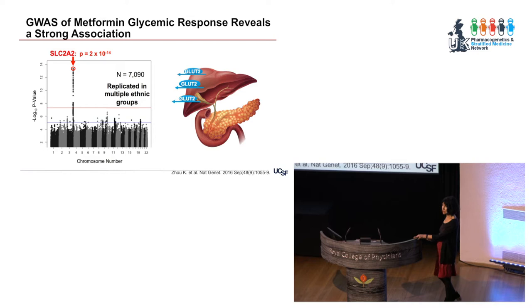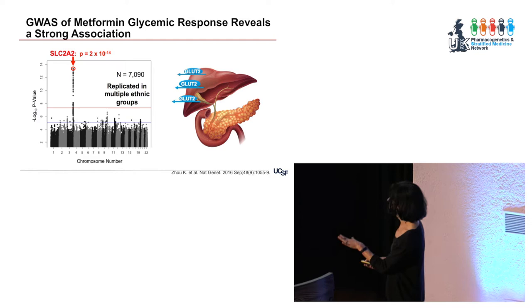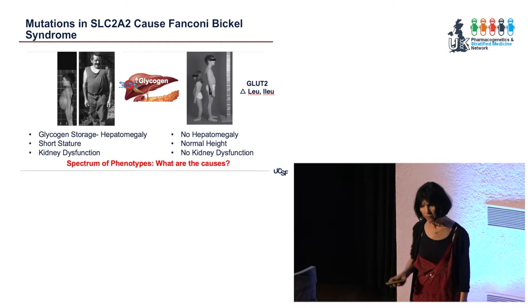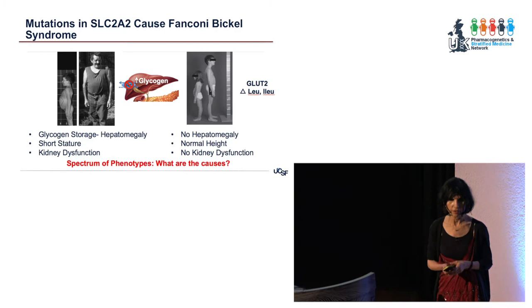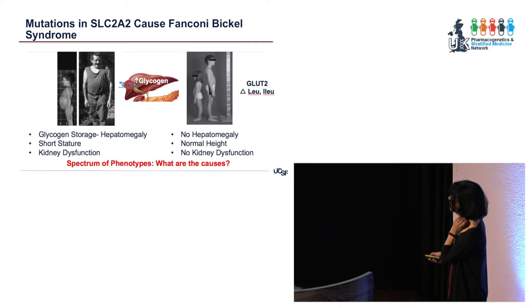GLUT2 sits in the liver and pushes glucose out when you're fasting; when you've eaten a meal, it brings glucose into the liver. People with a particular genetic variant respond better to metformin. At the same time, as is true with many pharmacogenes, rare variants in this transporter — not the common ones we identified as being associated with metformin response — cause Mendelian disease. In this case, rare GLUT2 variants cause Fanconi-Bickel syndrome, a glycogen storage disease.